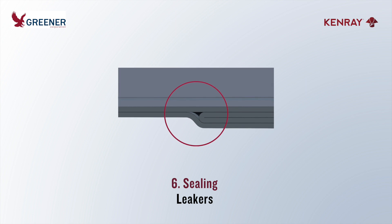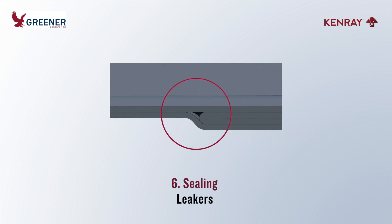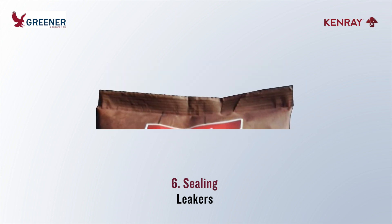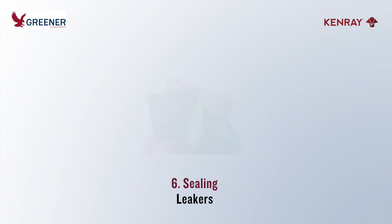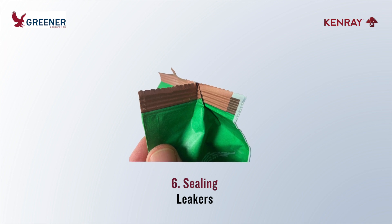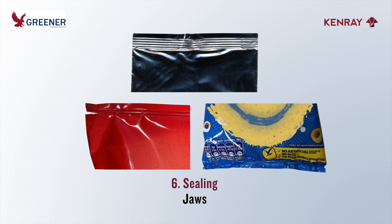produced by vertical baggers typically vary in thickness. Most have a lap or a fin seal, and some are designed with gussets. Unintended wrinkles or pleats may at times be unavoidable. Leakers, when they occur, often follow channels at the intersection between two and multiple layers of film and at the corners. Sealing jaws must transfer enough pressure and heat